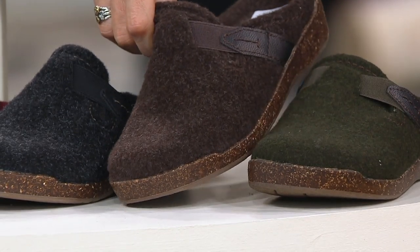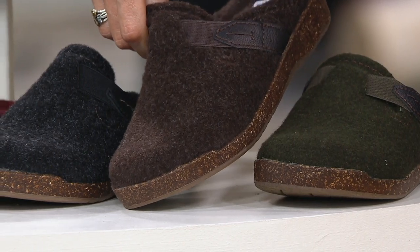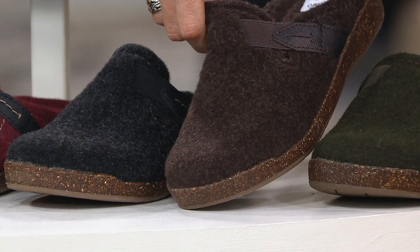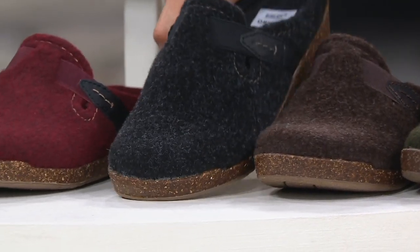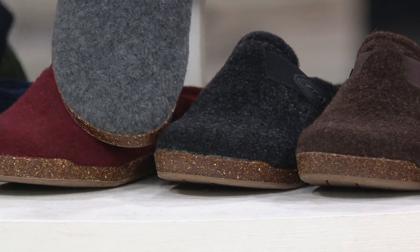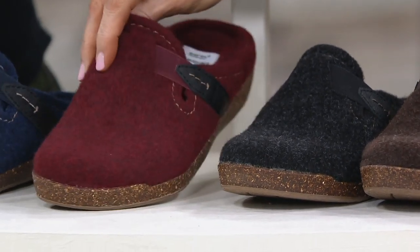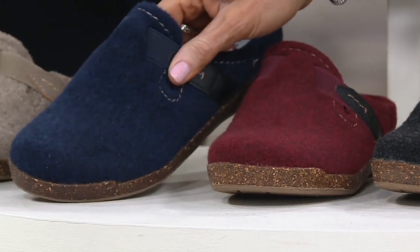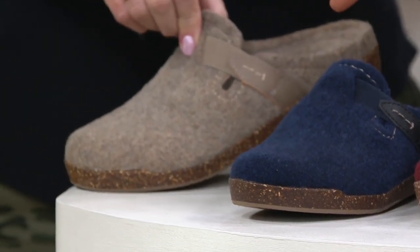Here it is in mahogany — a gorgeous, nice, rich chocolatey brown. It reads a little bit like burgundy-ish, but it's more brown, heathered. There's your black, also heathered. Then merlot, and then navy. And on the end — I'm going to declare this one popular. That's the oatmeal.